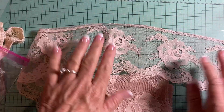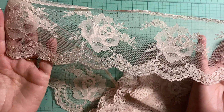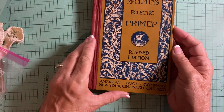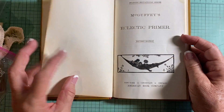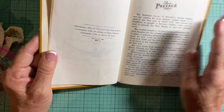I have this dusty rose — it's like a pink color trim. And then I have this McGuffey's Eclectic Primer from 1909.